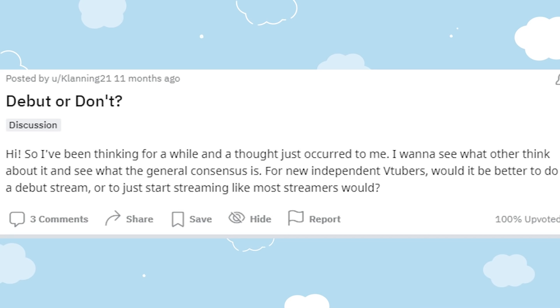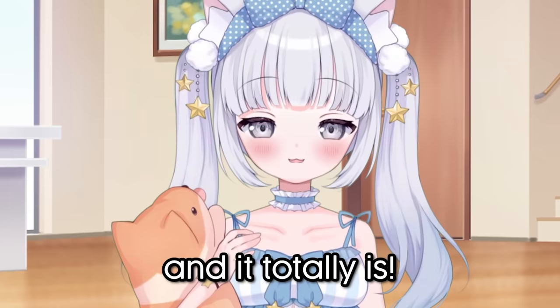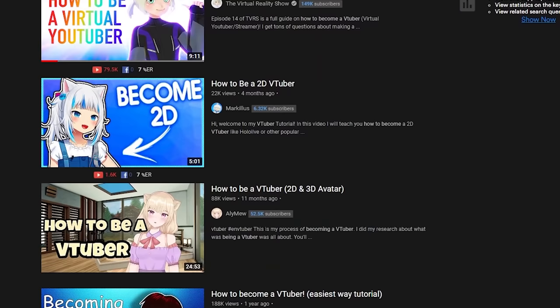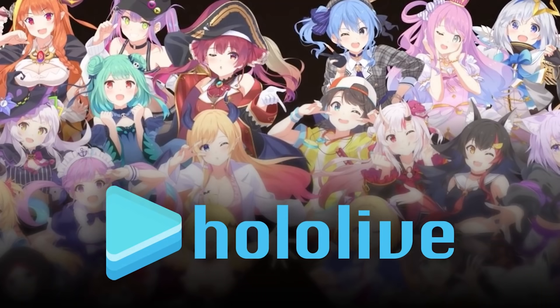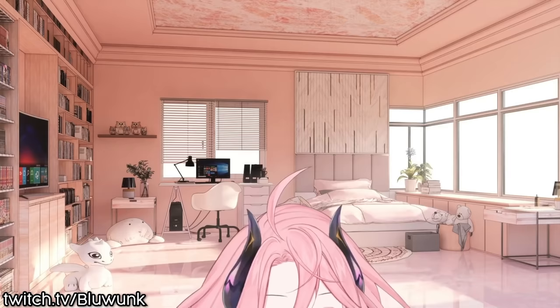Now let's go over preparing your debut. You're probably wondering if it's a good idea to debut or not, and it totally is. It can be a great way to hype up your VTuber avatar and get people excited to see your streams. You're lucky if you're starting now because there are so many tutorials on VTubing. Compared to when I started back in October 2020, debuts weren't something indie VTubers did back then, but now debuts are becoming much more widely accepted for indie VTubers to advertise their model.